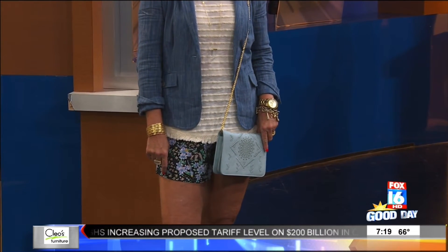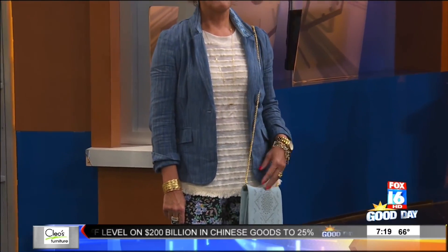So where can people find you? Anthropologie at the Promenade. Thanks so much for joining us. Thank you, and I look forward to many more segments with you.